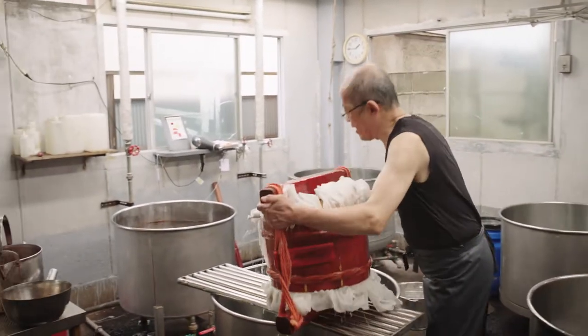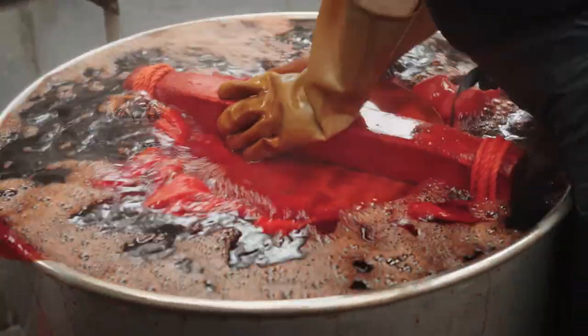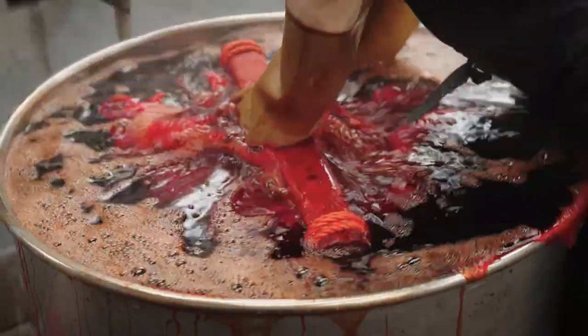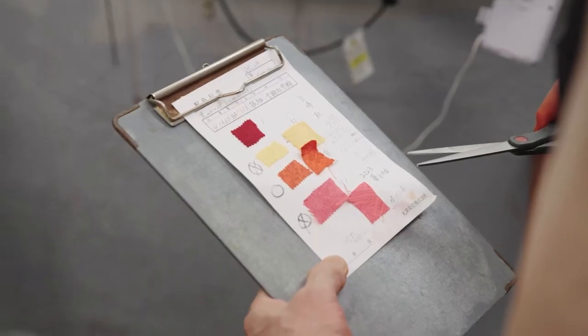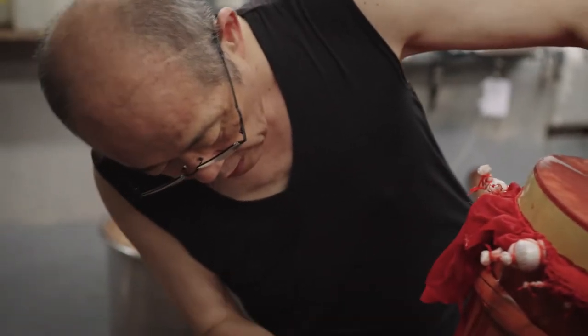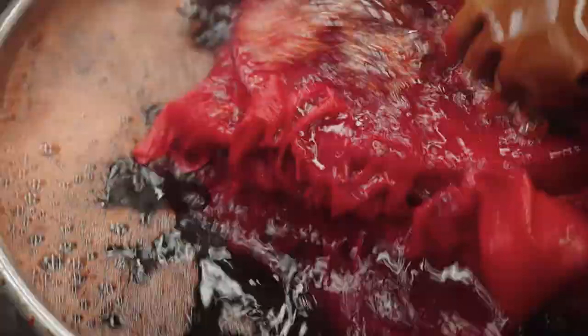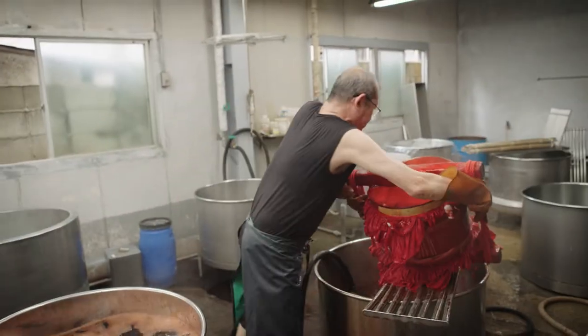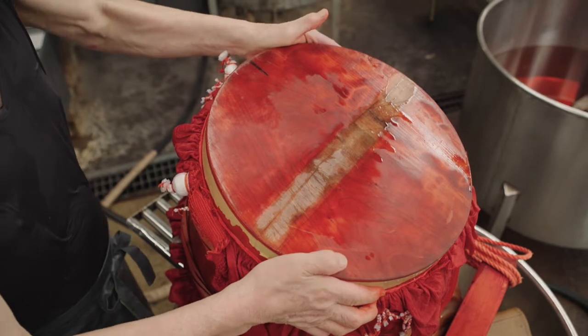This is Kenji. He's using a centuries-old technique to dye silk for a kimono. It's physically demanding, but that's not the only challenge. He has to match this colour exactly, making adjustments by eye. And it's essential that the fabric inside this barrel remains white. Kenji won't know if he's successful until he opens the lid.